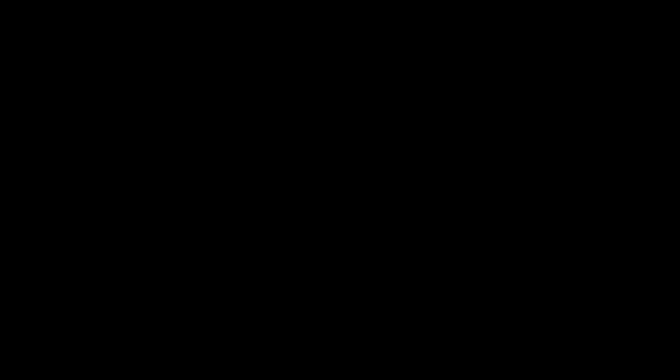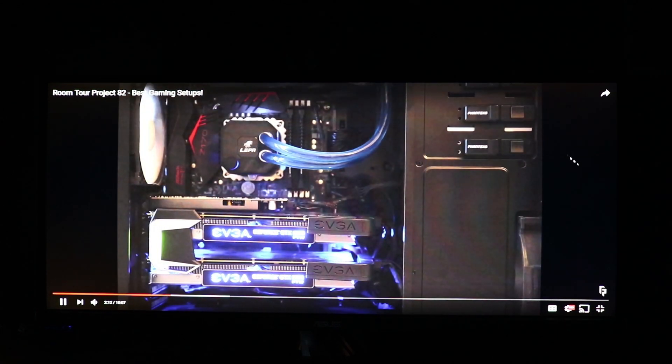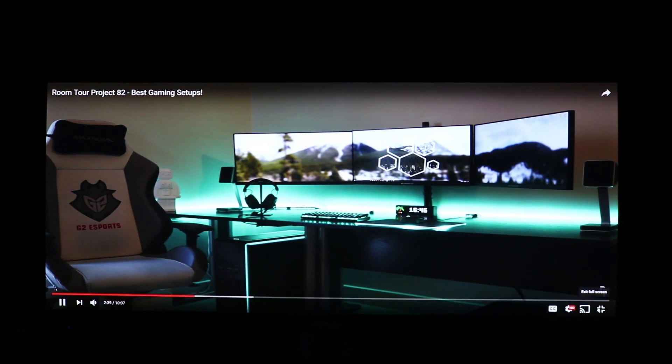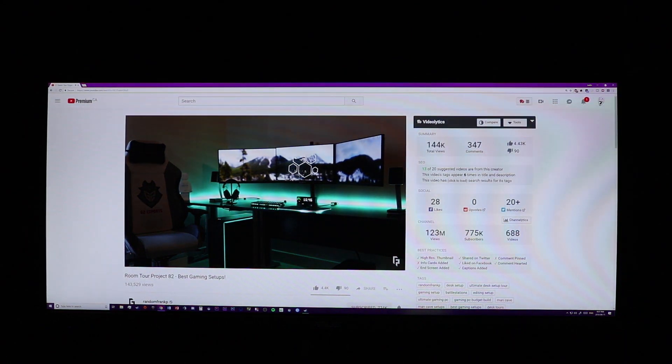The 21:9 aspect ratio is not supported by a lot of videos on YouTube or most movies and TV shows on Netflix. Although you can get a plugin or extension on Chrome that will let you use it without black bars on the side — which looks great — it does crop vertically, cutting off a little bit on the top and bottom. It's not ideal, but it looks nice, so I use it.